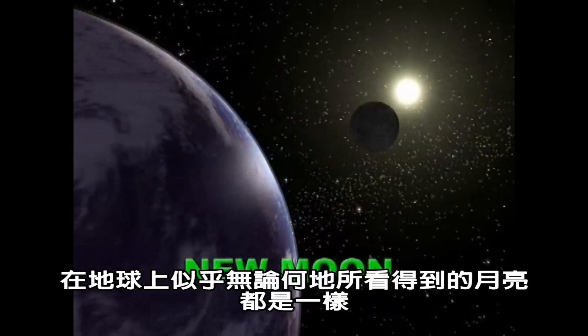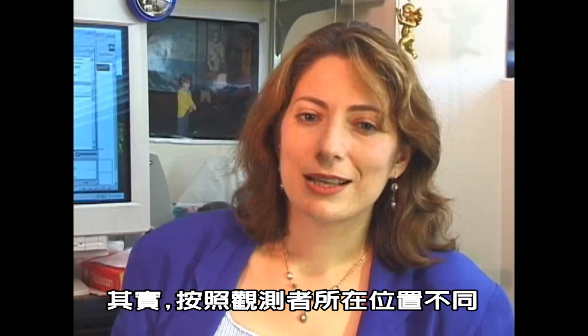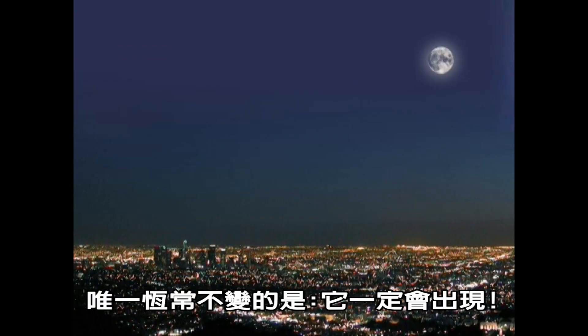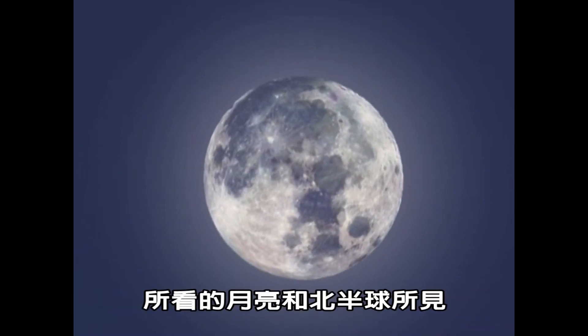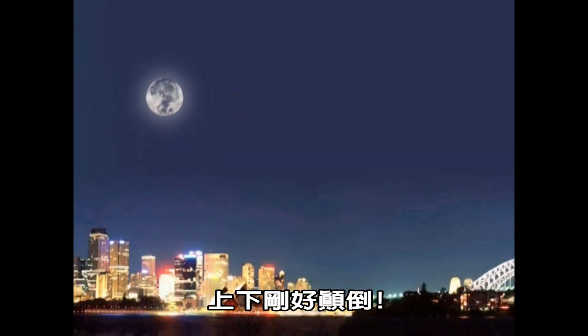Since the moon is so far away, it always looks the same to everyone on Earth who can see it. It's located in different places in the sky depending on where you happen to be, but its appearance is constant. Interestingly, if you are in the southern hemisphere, the moon looks to be upside down compared to its appearance from the northern hemisphere.